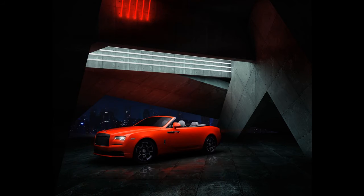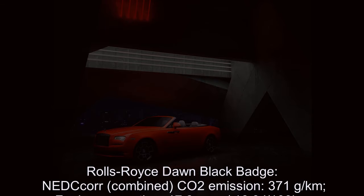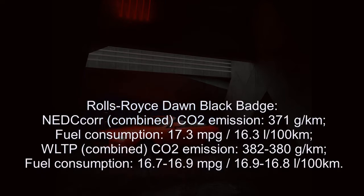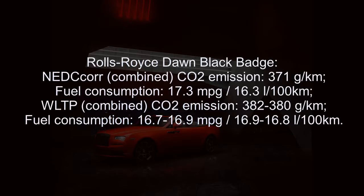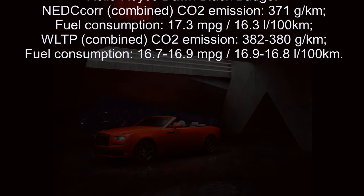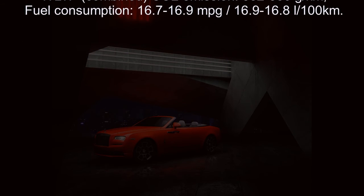Rolls-Royce Dawn Black Badge NEDC combined CO2 emission: 371 g/km, fuel consumption: 17.3 mpg / 16.3 L/100km. WLTP combined CO2 emission: 382–380 g/km, fuel consumption: 16.7–16.9 mpg / 16.9–16.8 L/100km.